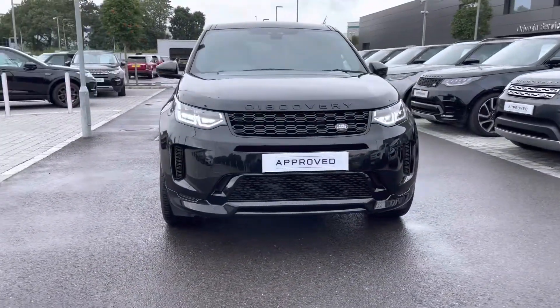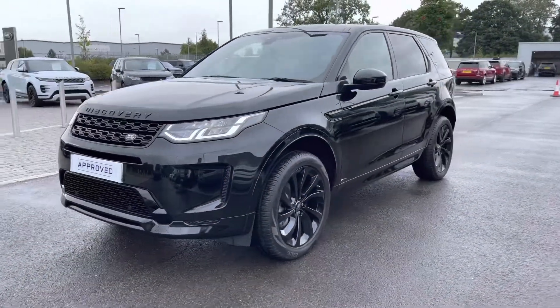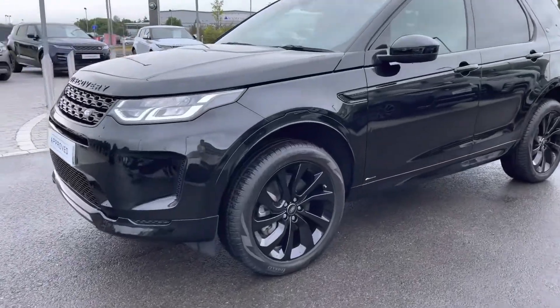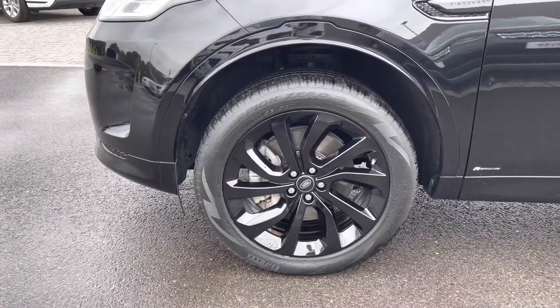You have LED headlights giving the car a modern exterior, and 20 inch five split spoke gloss black alloys for a sportier look.